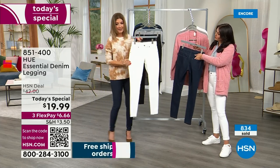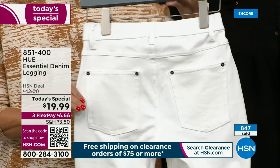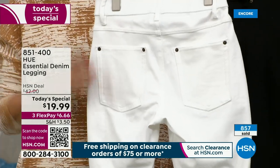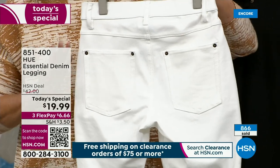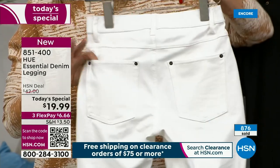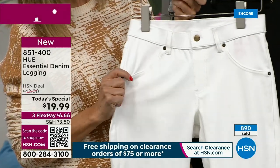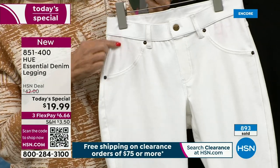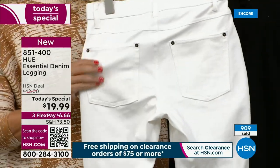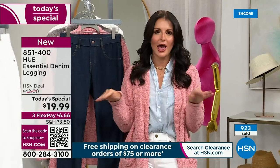Let's talk white. Thank you to the amazing Hue team for giving us an HSN exclusive on the denim legging at this one-day-only price. No one is doing this look for $19.99. The white has been hot everywhere. People are wearing white year round — there are no rules when it comes to fashion. Andre Leon Talley actually told me that. The old 'no white after Labor Day' does not apply.